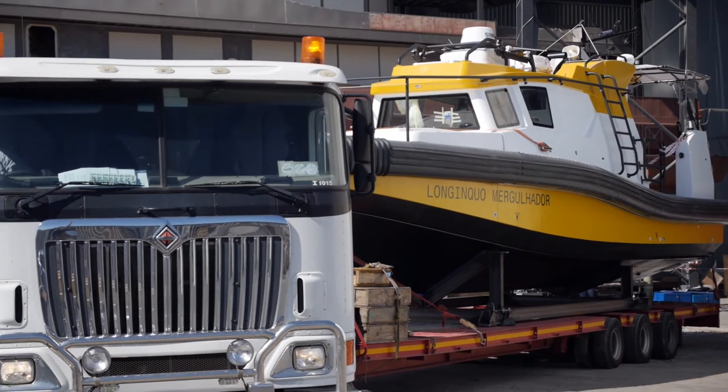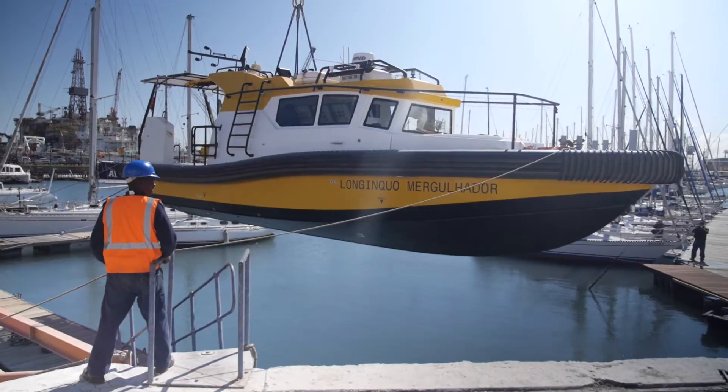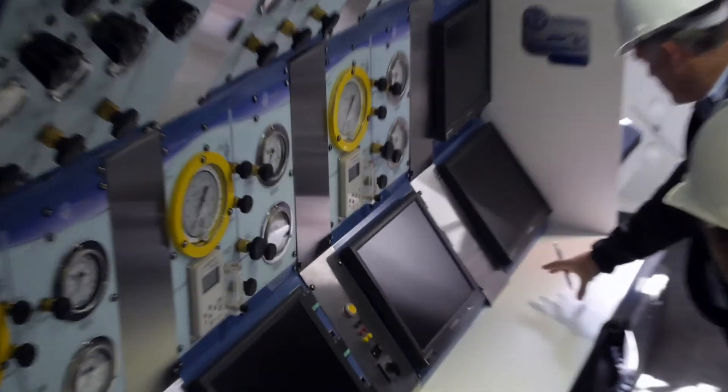The HydraCraft 1400 is a purpose-designed diving daughter craft, to be used for FPSO and offshore inspection work. It is depth deployable from a mother craft to do inspection and light work within a mile's distance of the mother vessel.